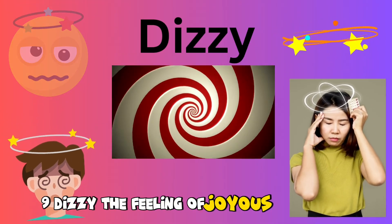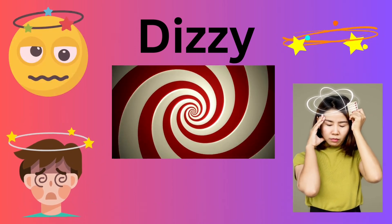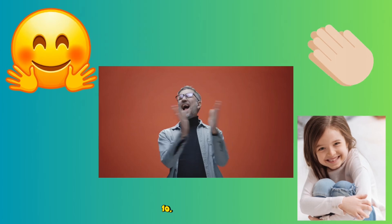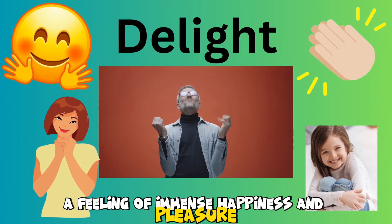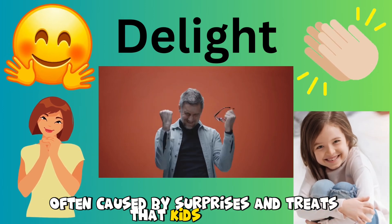9. Dizzy. The feeling of joyous confusion that comes from spinning and twirling around, making kids giggle and laugh with delight. 10. Delight. A feeling of immense happiness and pleasure, often caused by surprises and treats that kids cherish.